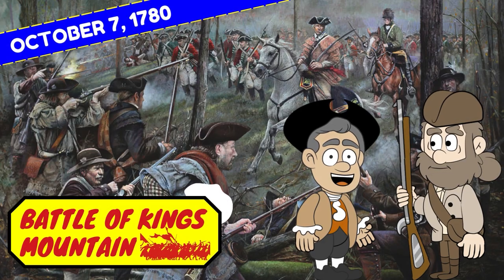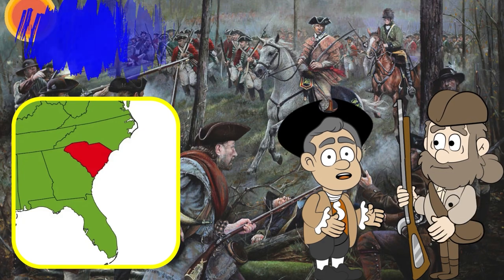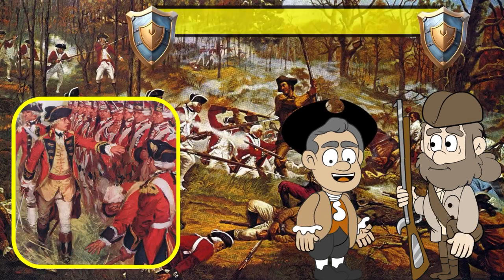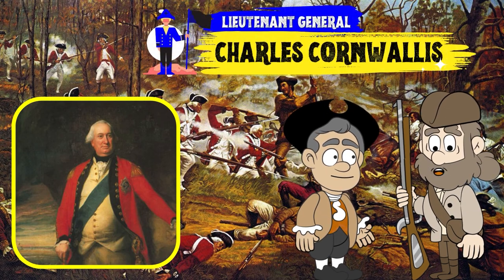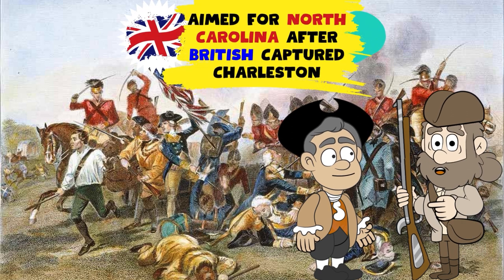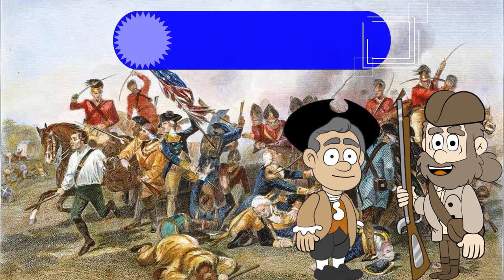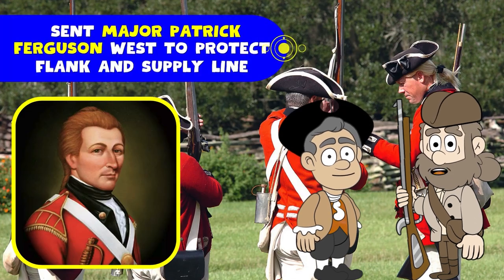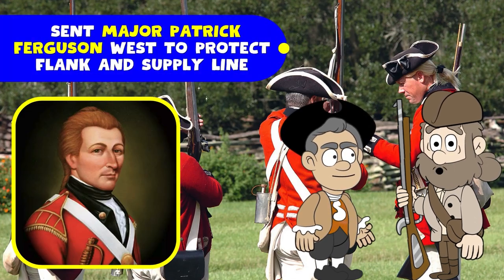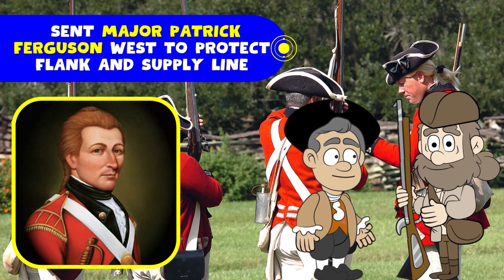The Battle of Kings Mountain occurred on October 7th, 1780, in South Carolina. The battle proved to be a major upset for British hopes to secure control of the South. Lieutenant General Charles Cornwallis planned to attack into North Carolina after the British captured Charleston and decisively won at Camden in 1780. Cornwallis sent Major Patrick Ferguson west with 1,000 Loyalists to protect his flank and supply lines.